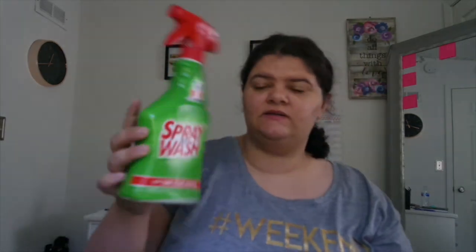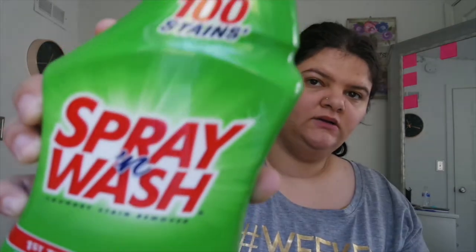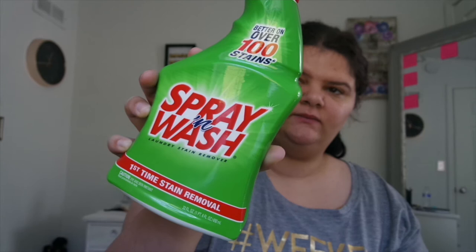Next we used up some Spray and Wash stain remover, because we have a husband that cuts grass and spills food and everything else — you need this. This stuff is amazing, it works, trust me. Just a 22-ounce bottle of Spray and Wash. I want to say we got it from Walmart.